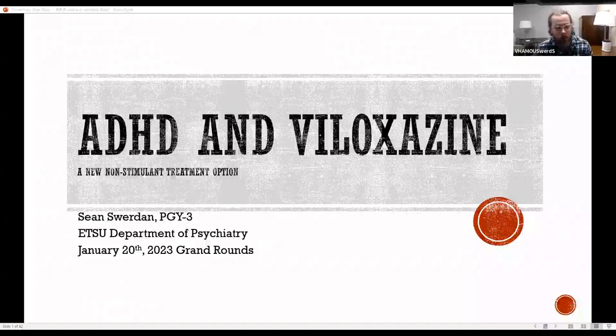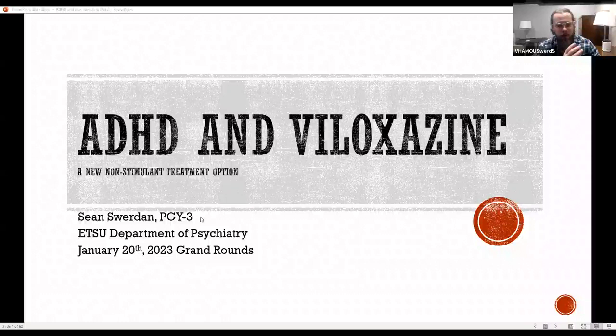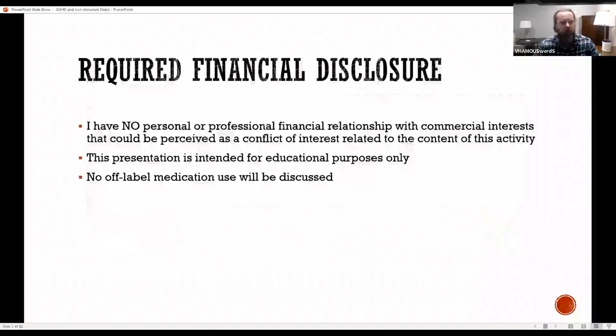All right. Well, first off, thank you, Joel, for the introduction. I also want to thank my mentor, Dr. Saza, as well as Dr. Pena. They both helped me put this together. My topic today is ADHD and Veloxazine, which is a new non-stimulant treatment option. Required financial disclosure: I have no personal, professional, or financial relationship which could be perceived as a conflict of interest. This presentation is for educational purposes, and no off-label medication use will be discussed today.